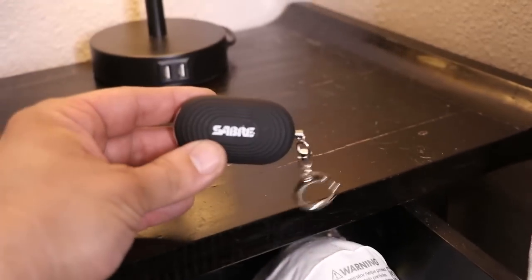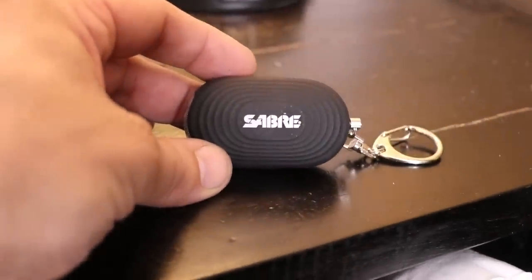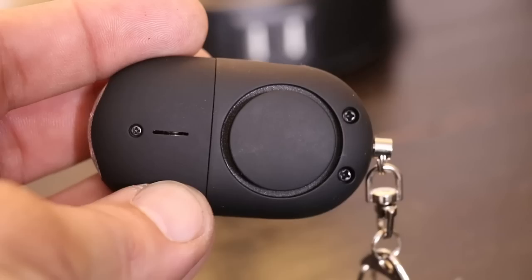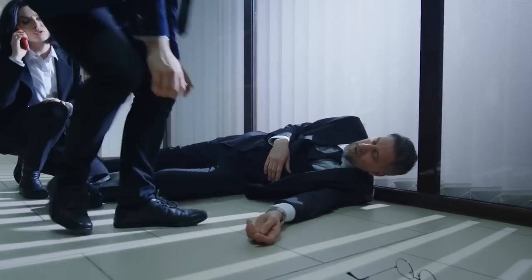The first item in the drawer is a personal alarm — the Saber Personal Alarm with LED light and snap hook. All you have to do is pull on the pin and a 130 decibel siren will start to blare. I include this just in case I need to signal for help but can't do so audibly. It's kind of like my 'I've fallen and can't get up' alarm — when this thing goes off, everyone in the home is going to wake up.